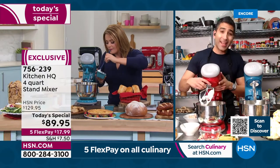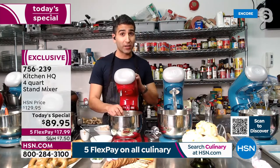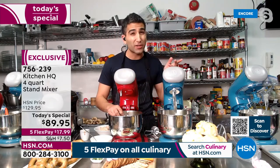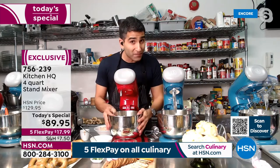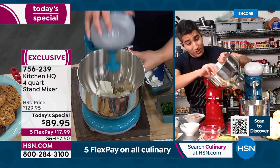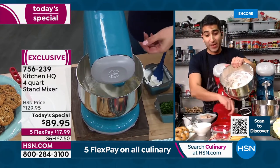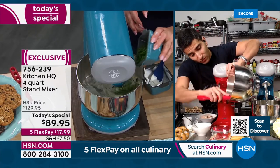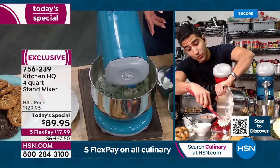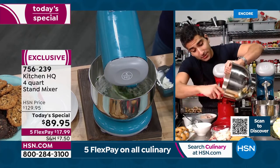Every great stand mixer I've used, whether in a professional restaurant or at home, has been gear-driven with metal gears. This is a gear-driven stand mixer. Many great home stand mixers have 325 watts of power — this one has 400 watts. It's not a compromise; it's actually better than a lot of stand mixers I've used. There's my buffalo chicken — leftover rotisserie chicken plus a couple ingredients, ready for the big game with crudités and crackers.